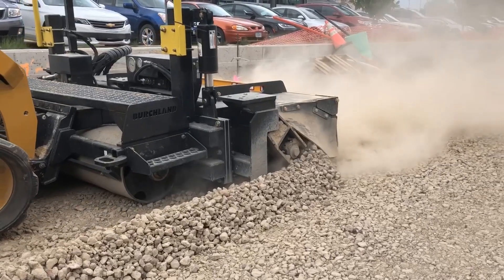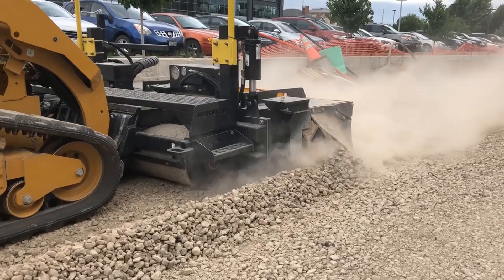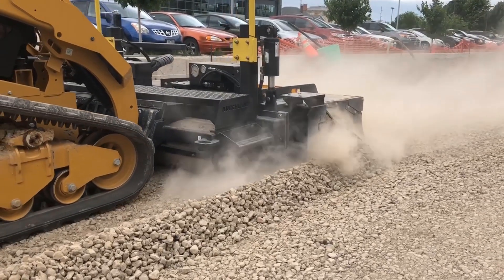We usually figure a slight overrun on every project, and on the ones we use the trimmer on, that overrun has been greatly reduced. It certainly helps with knowing what our overage is going to be by utilizing that piece of equipment.